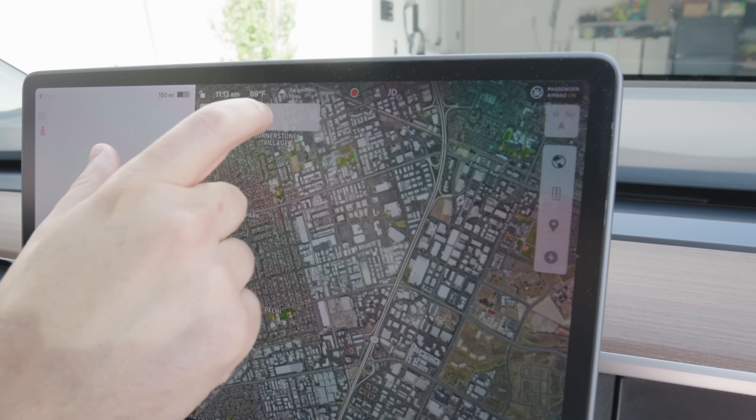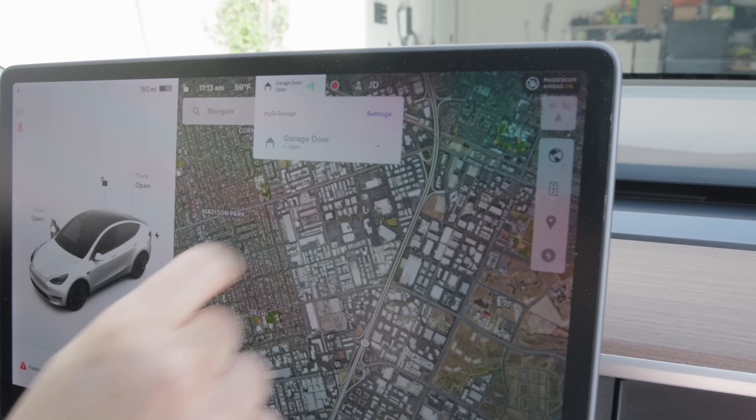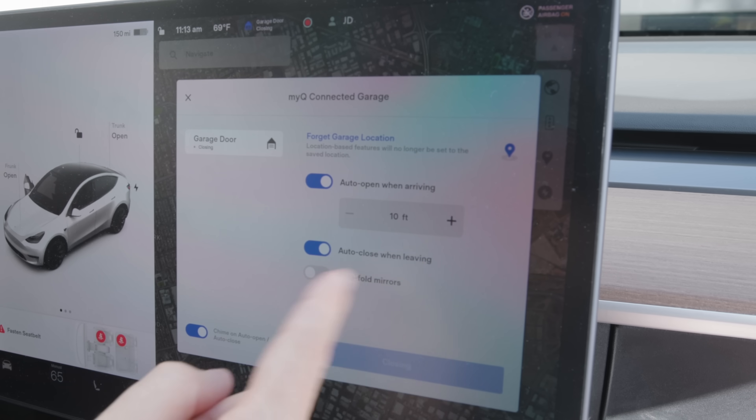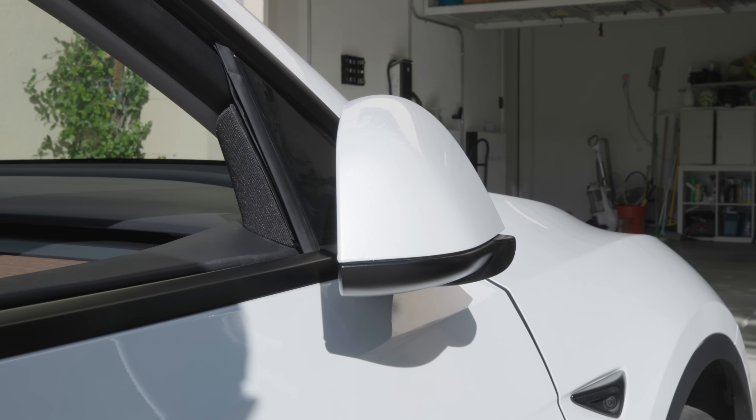The big question I imagine you have is: I've got a clicker clipped to my sunshade and that seems to work fine. Certainly that does work — it opens and closes garage doors. But this does a lot more than just open and close your garage. It will do it based on proximity using geolocation — a kind of geofence. You can set it to auto-open when you get to 10 feet of your garage, then auto-close on its own as you're driving away. It's even so integrated into the car that it will auto-fold your mirrors for you. That's kind of how native this feels — a huge convenience factor.